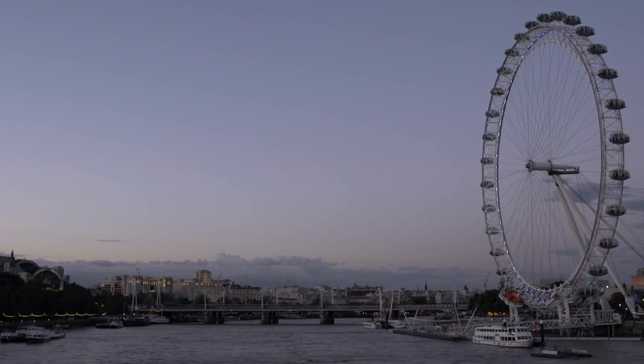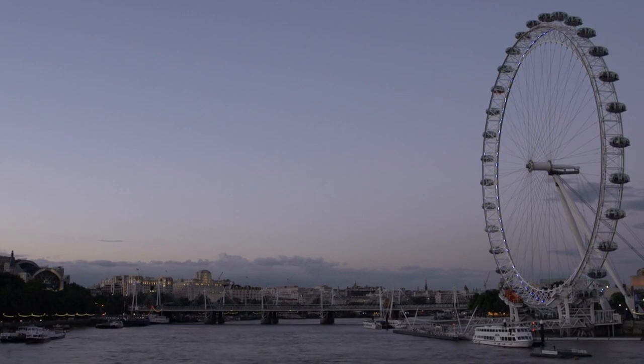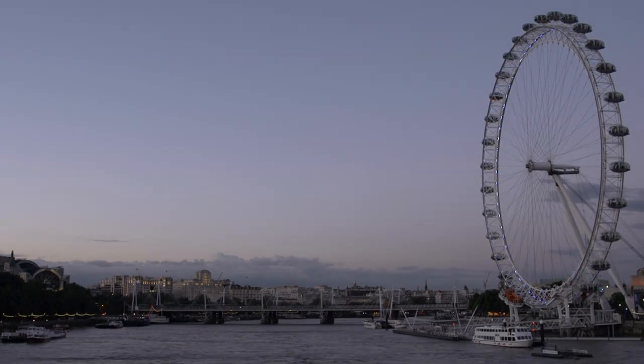Whether it's during the day when the city bustles with activity or at night when the skyline is illuminated, the views from the London Eye offer a captivating experience for visitors.